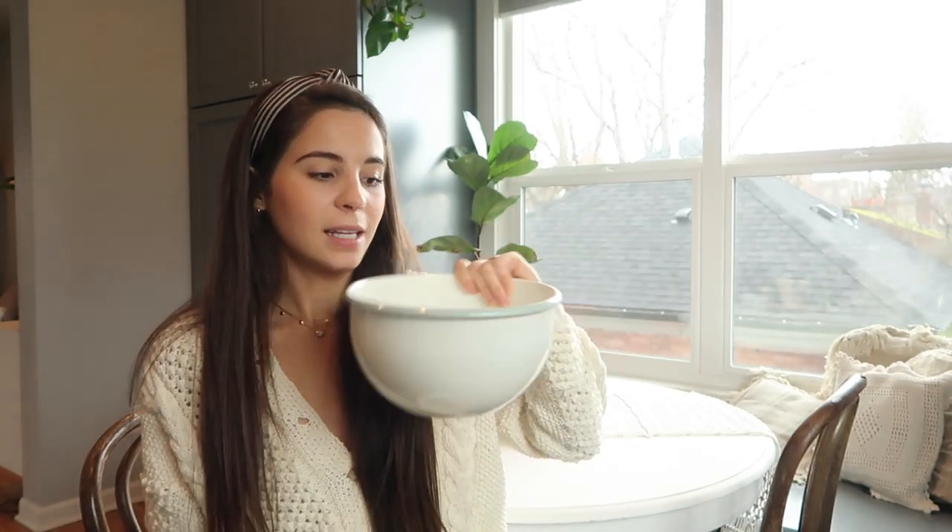Mixing bowls — I got two sets, so I have about six total. These are the Hearth and Hand ones and they came with lids. Lids on bowls are life-changing. If you make a big salad you can shake it in the bowl and then put the lid on for leftovers. It's amazing for leftover pasta too — mix it in and put the lid on. Lids that come with bowls are very important.